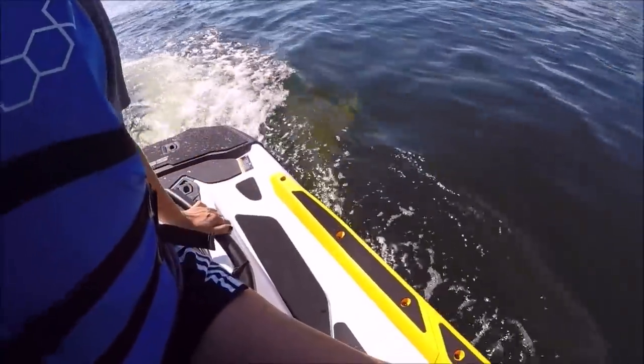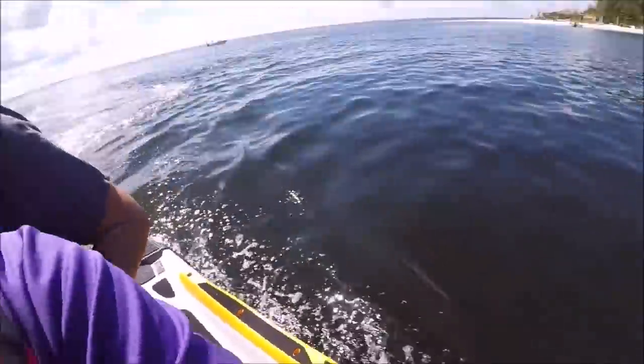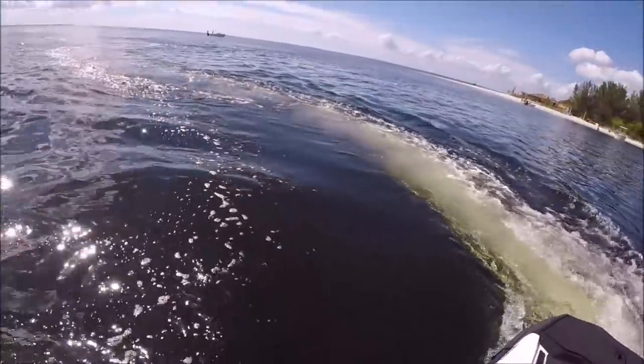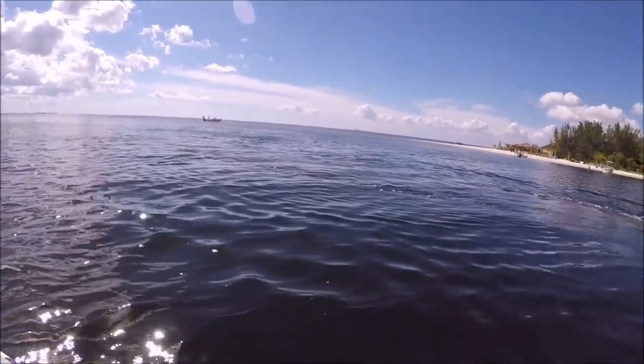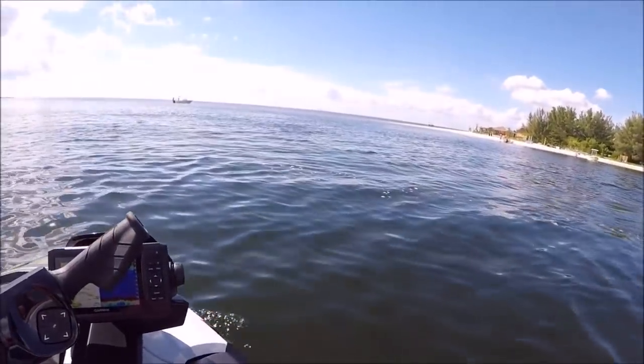Look, do you see him in the water? Look at this — how awesome is this? It's what they do. Sure enough, dolphin like the Fish Pro.